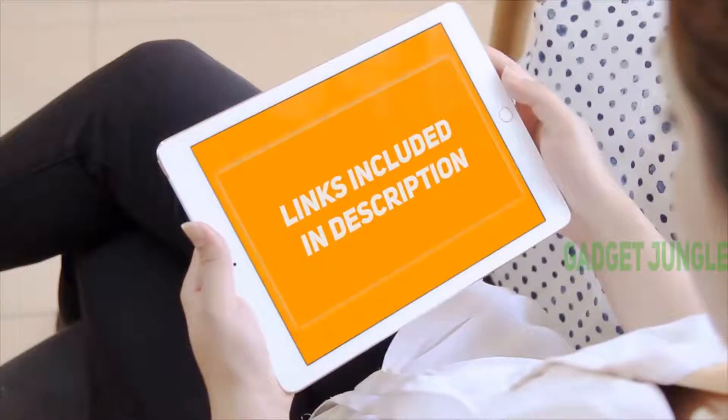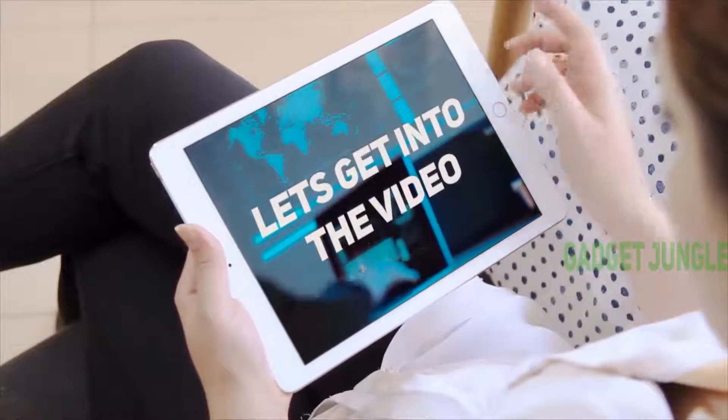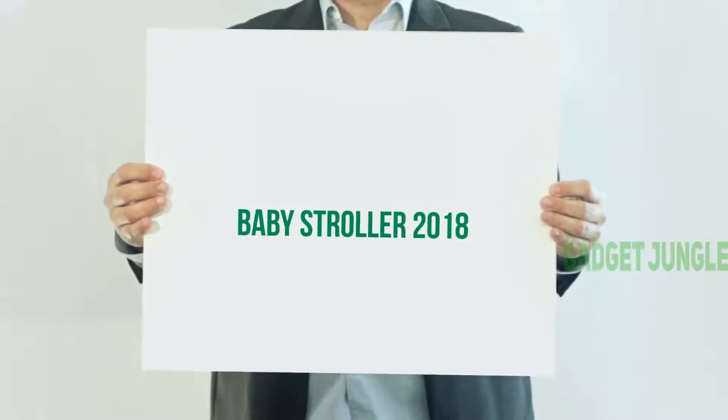Hi guys, welcome back to my channel. I included this product link in the description to find the most up-to-date pricing. Stay tuned and let's get into the video. Baby Stroller 2018.